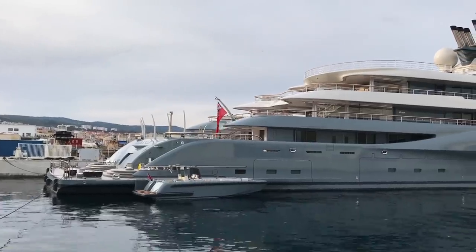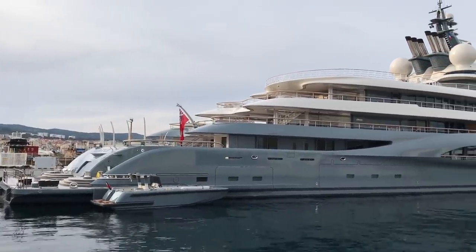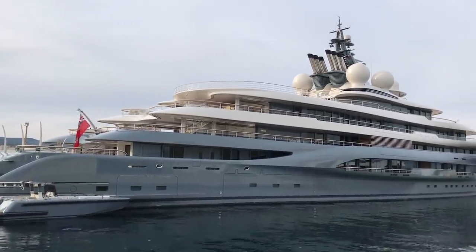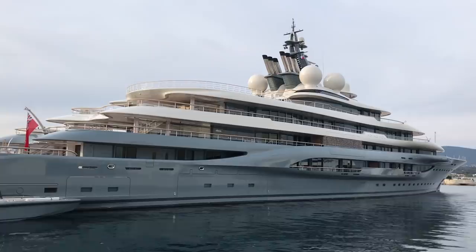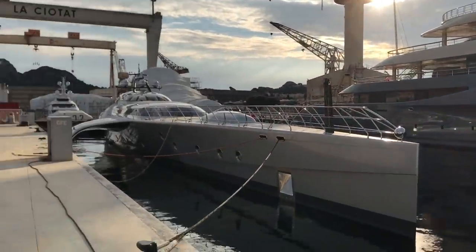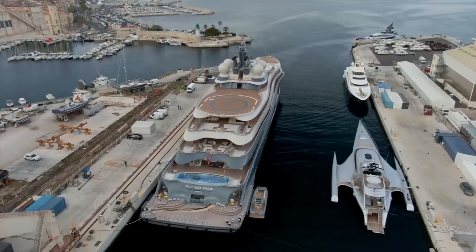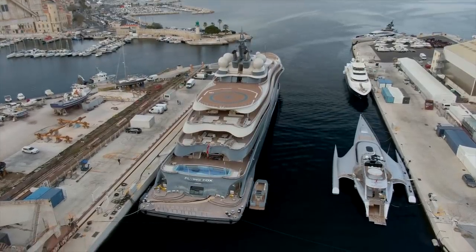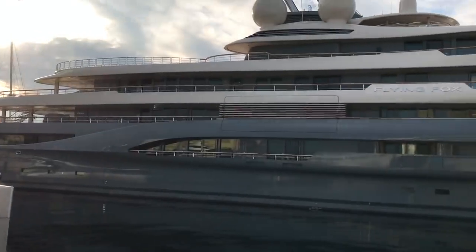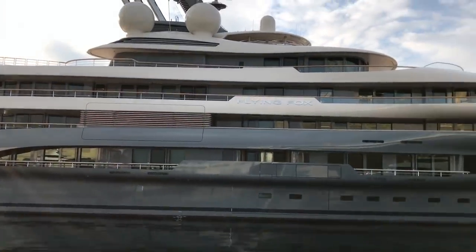Check it out - this is the NY Flying Fox, a huge thing at 136 meters. This is a galaxy of happiness right here, and the way it dwarfs that yacht is incredible. As I said, 136 meters, 9,100 gross tons.